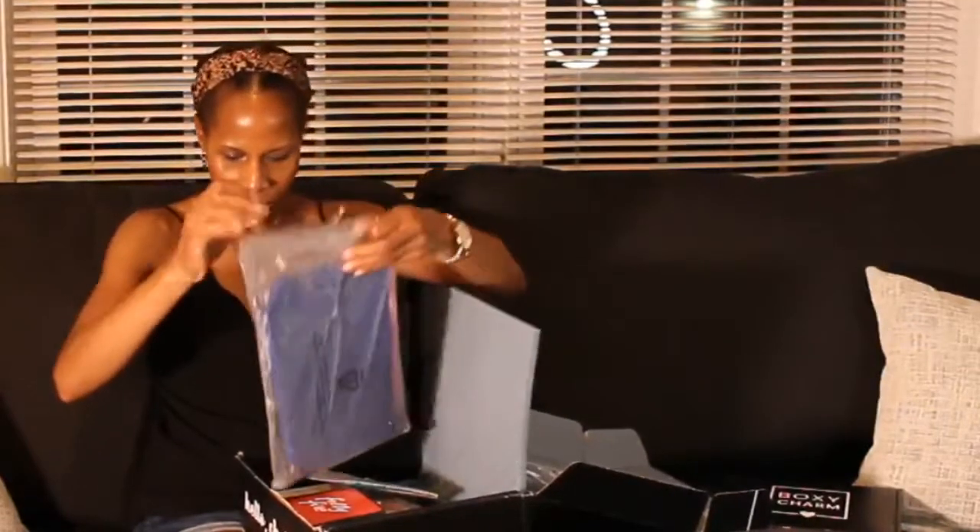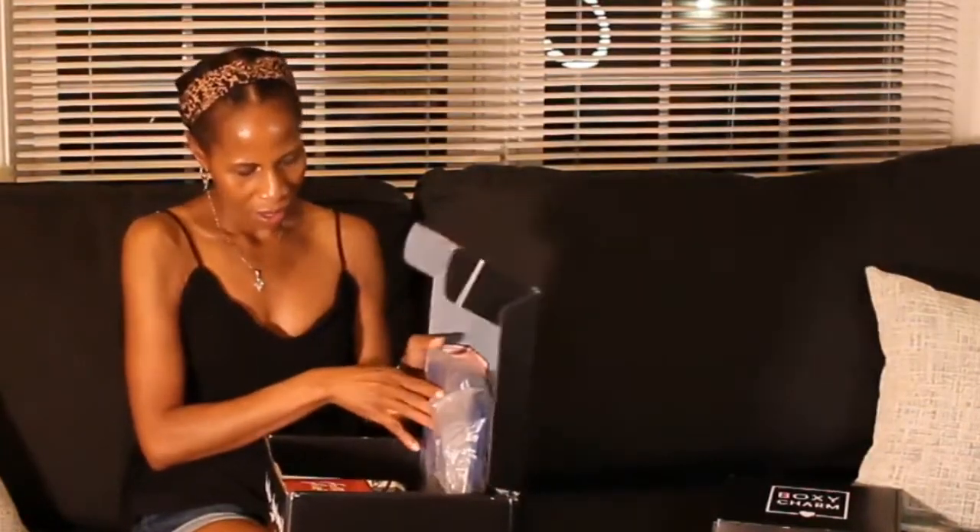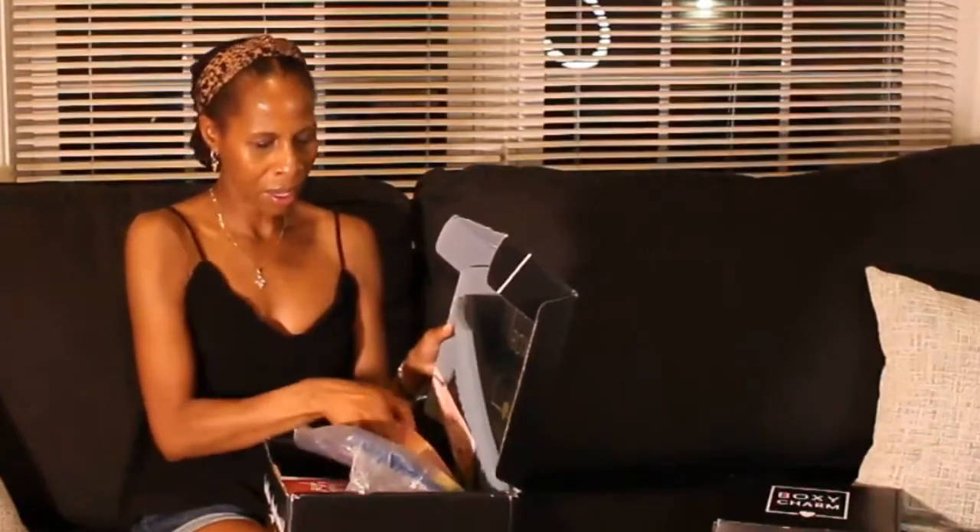So that is what I got in my BoxyCharm premium for July of 2020. I'm not really crazy about the premium box. I'm excited to try the toner and the Morphe x Manny MUA palette — so I am excited about those two things. That's what I got in my BoxyCharm premium as well as my BoxyCharm regular.